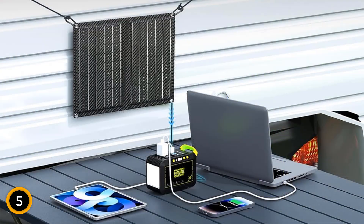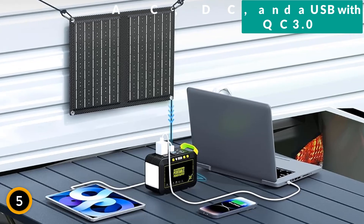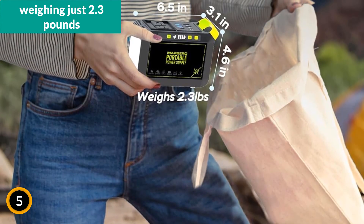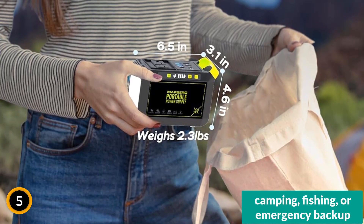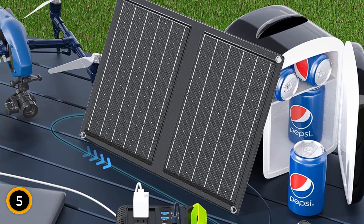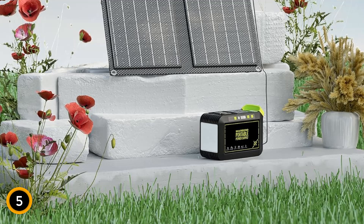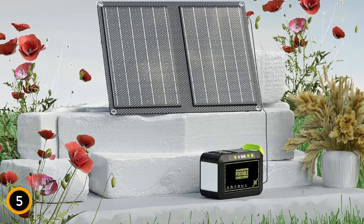Designed for versatility, it offers a peak output of 120 watts and includes multiple ports — AC, DC, and a USB with QC 3.0 for fast charging. This compact unit, weighing just 2.3 pounds, is perfect for camping, fishing, or emergency backup, ensuring that essential devices like smartphones, laptops, and small appliances remain charged. The integrated LED flashlight enhances its utility in low-light conditions.